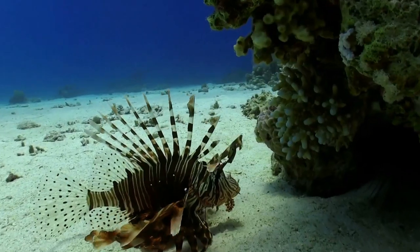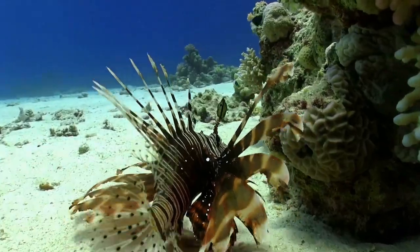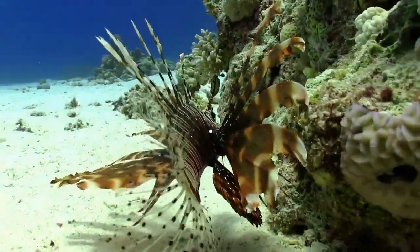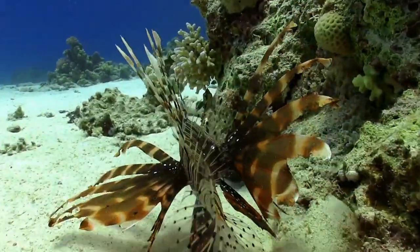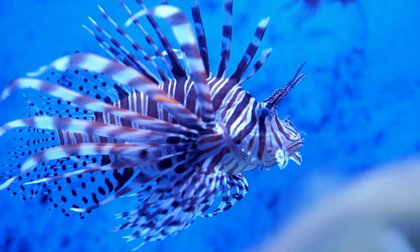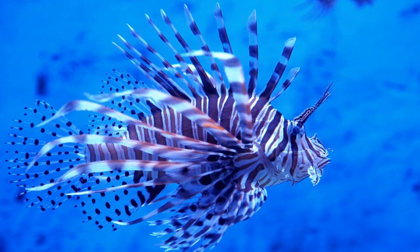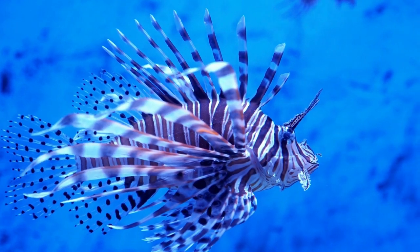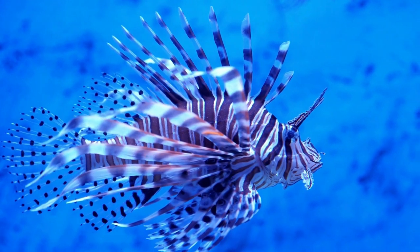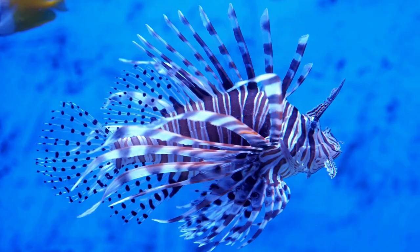But it's not all about food. These habitats also provide protection from predators and a place for lionfish to lay their eggs. So you see, the lionfish's home is more than just a house — it's a restaurant, a nursery, and a fortress all rolled into one. And despite their venomous spines, lionfish are quite peaceful, preferring to hang out in their coral castles rather than picking fights. They're like the gentle giants of the sea, if you will.